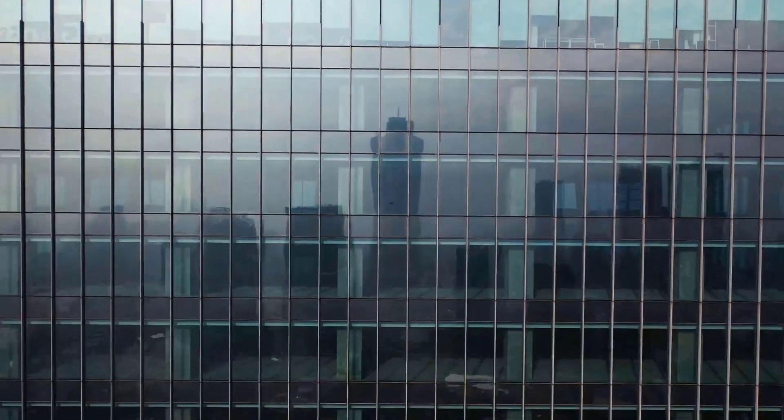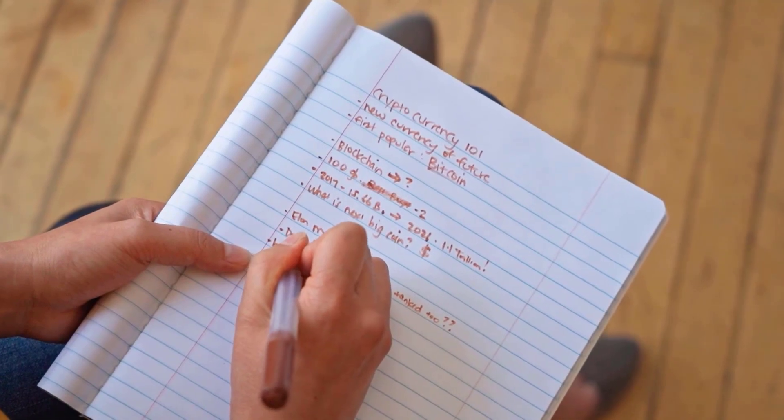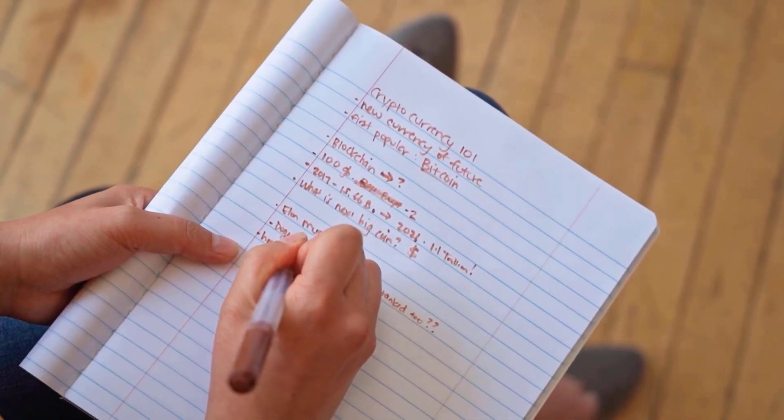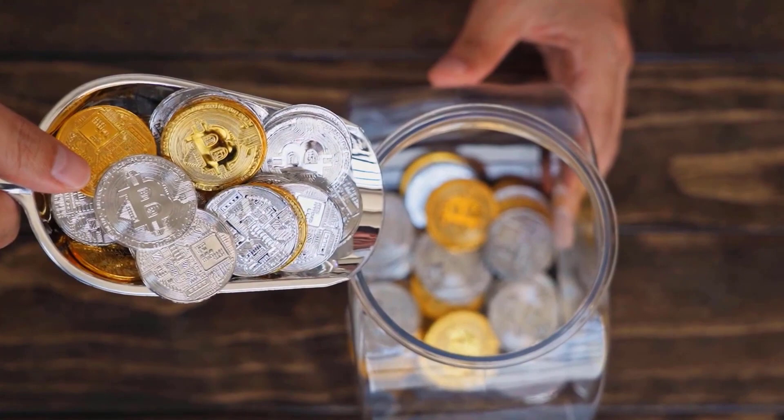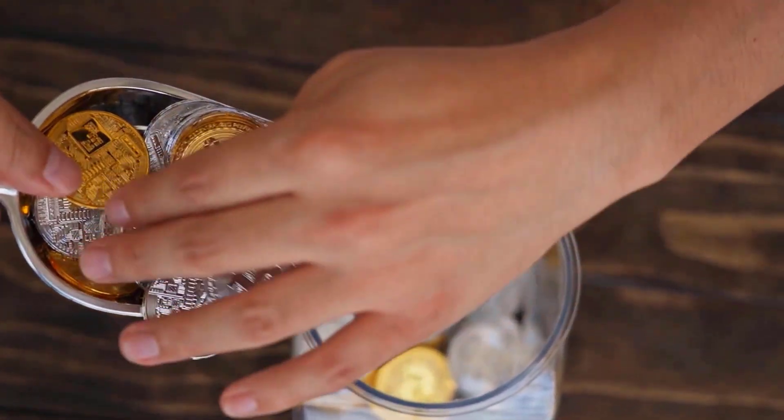Polkadot estimate for November 2023: first and foremost cost at 114 rands. The found the middle value of cost 113. Polkadot cost estimate toward the month's end: 114 rands. Change for November: 5.6 percent.